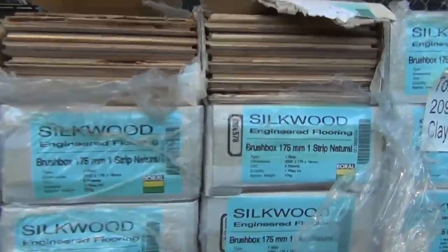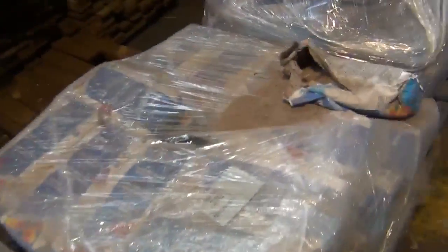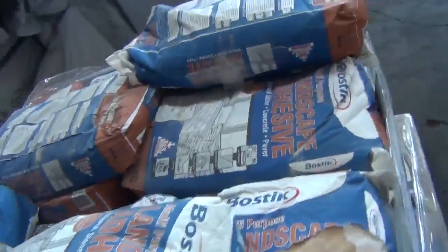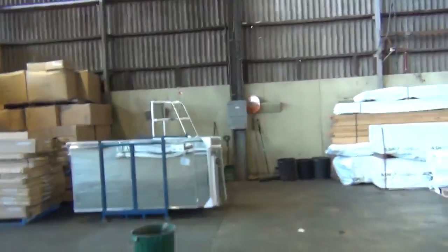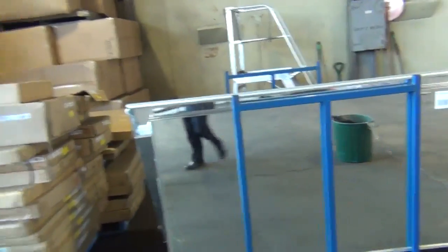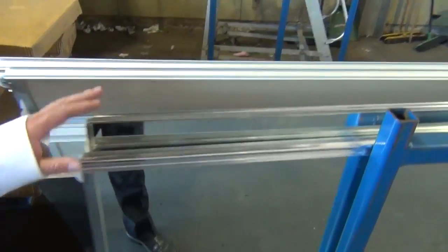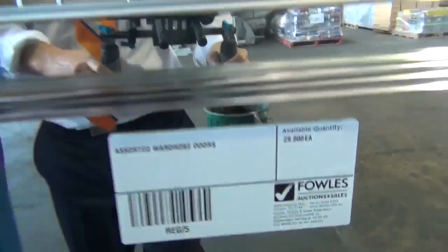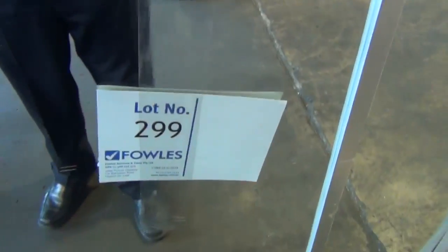Making along here — a few pallets of grout for your tiling, and in the front here a pallet of landscape adhesive. Straight across the way, we've got a beautiful looking lot — the mirrored wardrobe doors. Some really, really nice looking doors in amongst that, being sold as a lot. I think there's actually 29 pieces in that lot — lot number 299 — you'll be bidding per piece to take the whole lot.